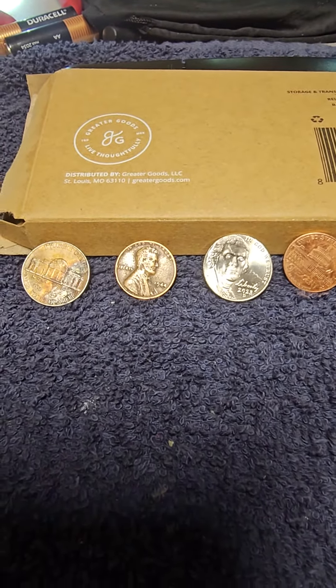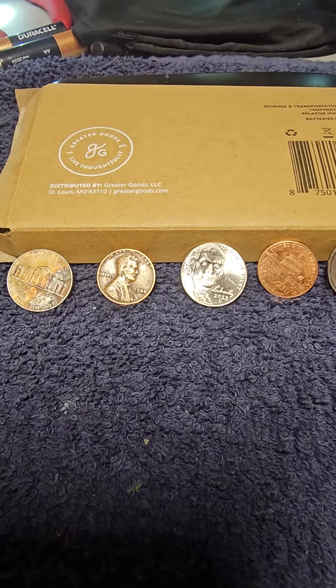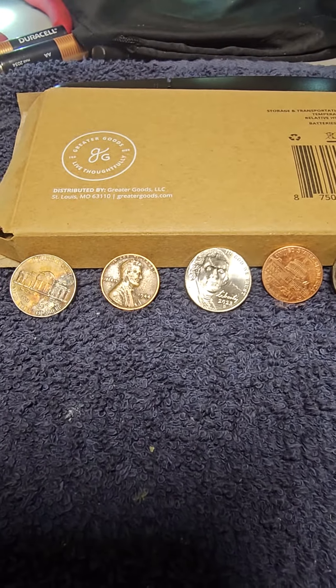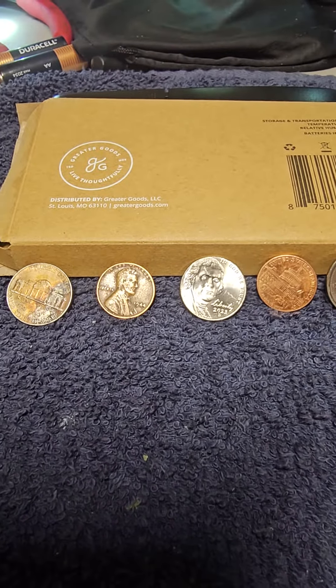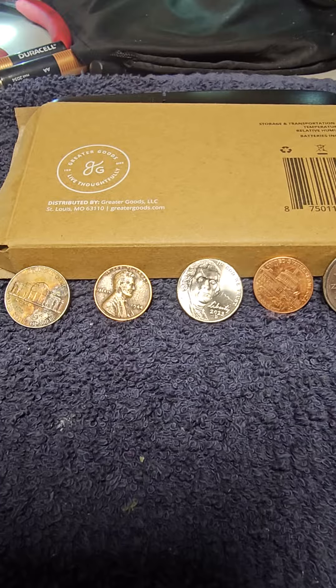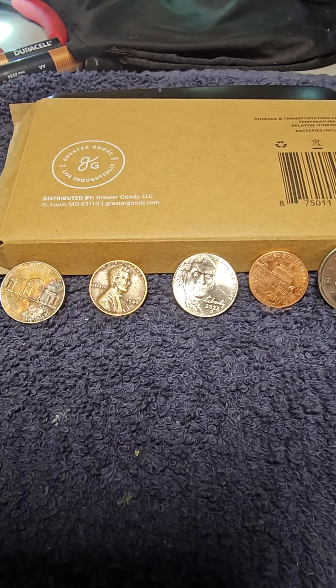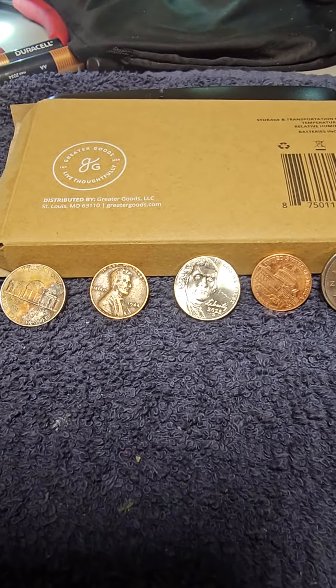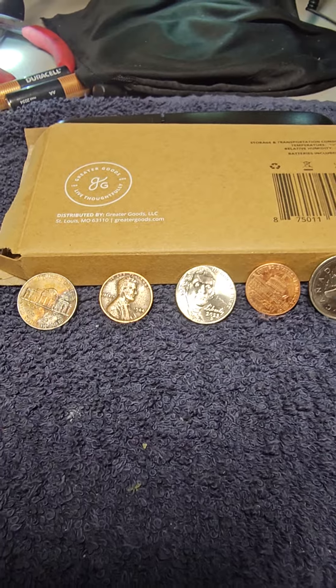Ben here with Southern Coin Hunter. I was going to upload my pennies videos from last night that I recorded, but there's nothing really good out of them. Most of them came up from 2008 on back — had a lot of copper. I did find a couple, I think a '68s and a '61s penny, but other than that this is what I've gotten.